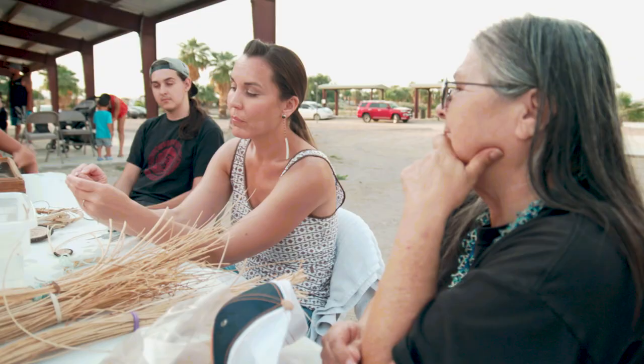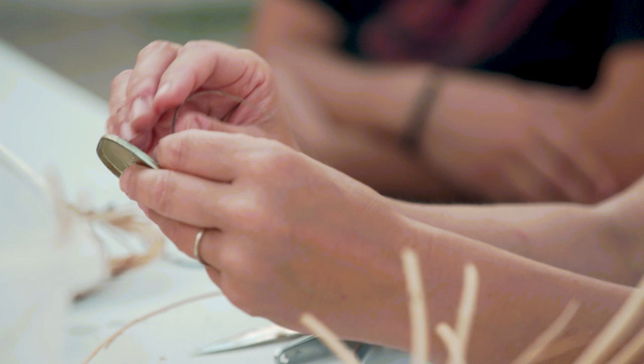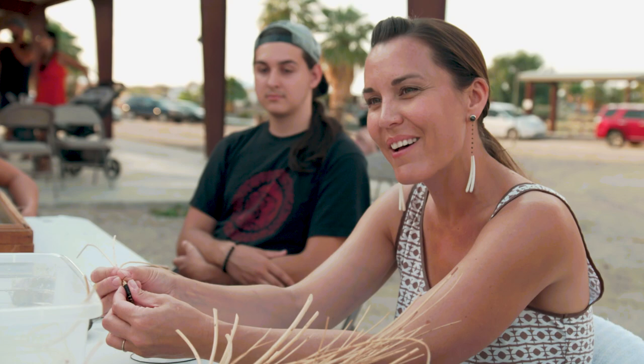I don't know what they used before the metal tins, but they've been using these for at least over a hundred years. So I hope the tradition survives, but there's not very many basket weavers left.